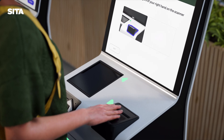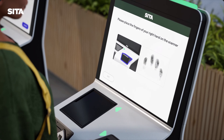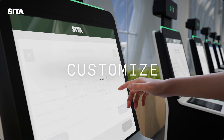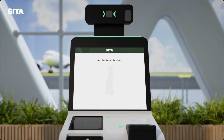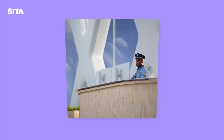Travellers may also be asked to perform a fingerprint scan, with the option to capture between one to ten fingerprints, as determined by border agency requirements. Border agencies can customise the enrolment process with single or multi-choice questions.